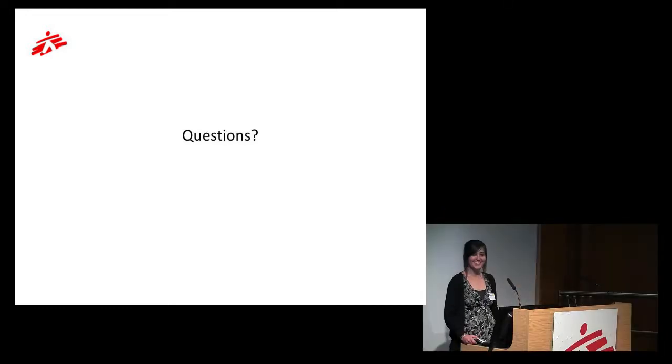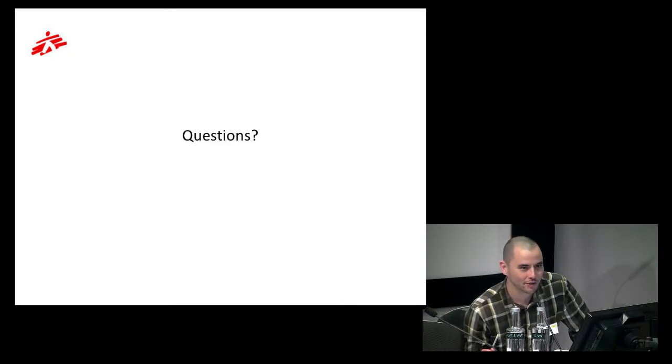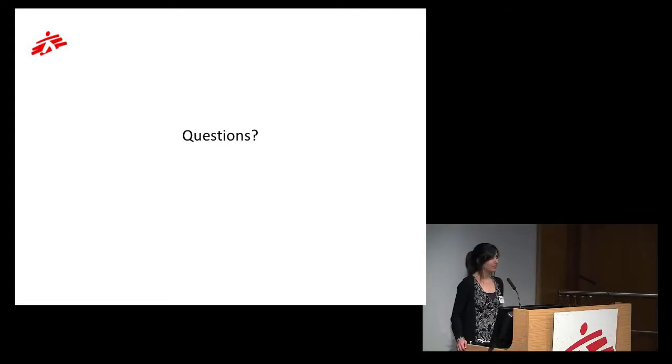Thank you very much, Laura, for the demonstration. We have a question: how well does the system cope with low bandwidth or very unstable internet connections? As far as I know, we are using it with VSAT communications, where we allocate a slightly higher bandwidth than in normal projects. We have tested it with successful results using VSAT, so it really does work with low infrastructure.